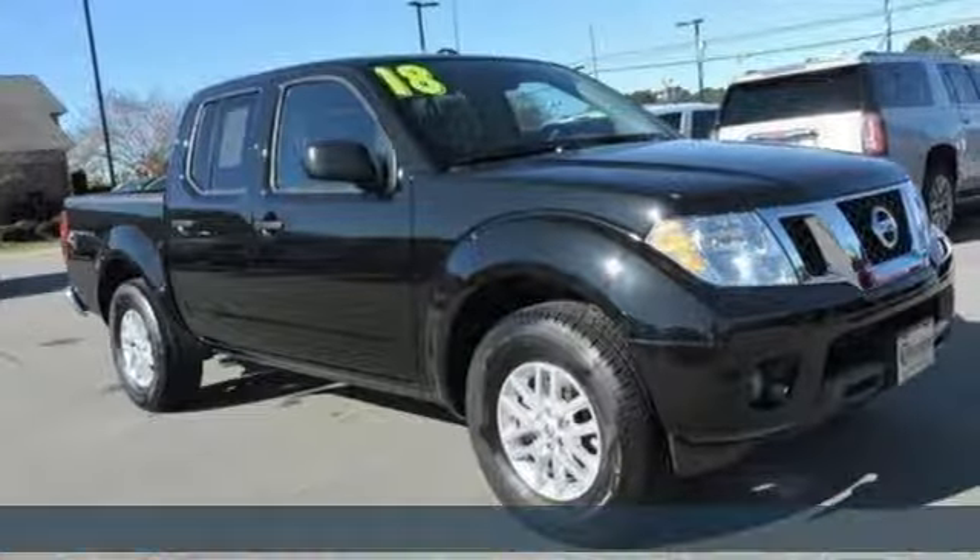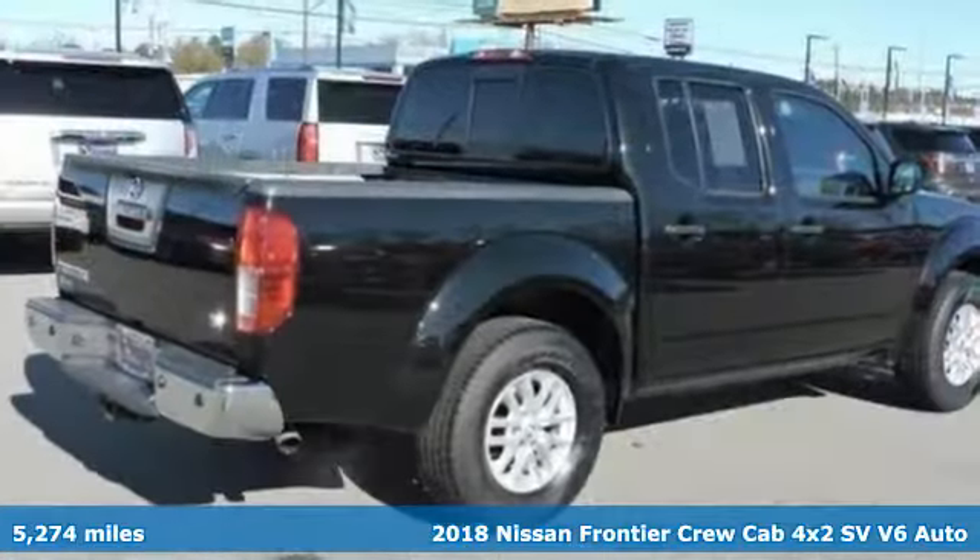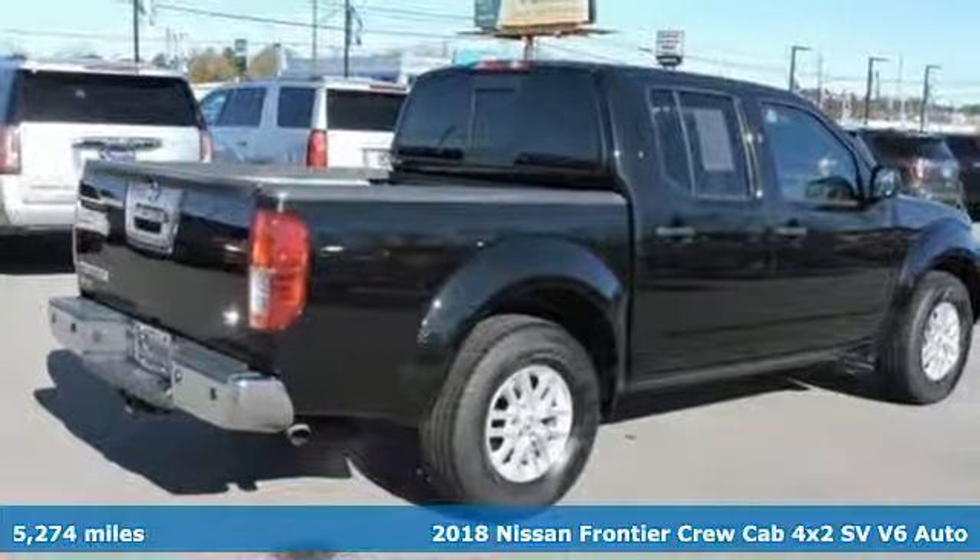It's a 2018 Nissan Frontier. Innovation. Excitement. Nissan.